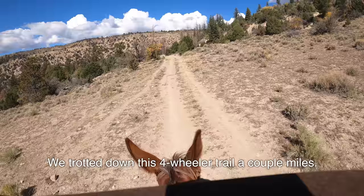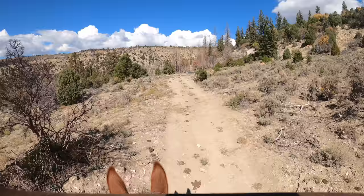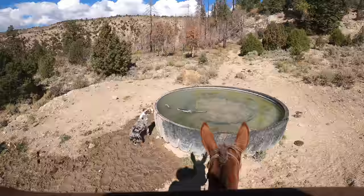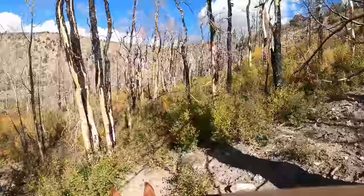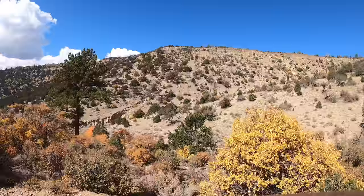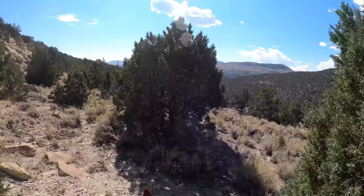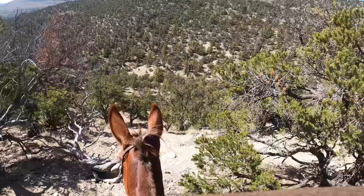We trotted down this four-wheeler trail a couple miles. We're looking in this area for cows. If we find them we're gonna herd them back down this road up to everybody else. There's a pretty good spring right here so there's usually some cows hanging around. I can hear the dogs barking over here so we're gonna go check it out — I think somebody's on them. I didn't see anything up higher so hopefully they got a couple down here. You can hear those dogs right in the bottom of the ravine.